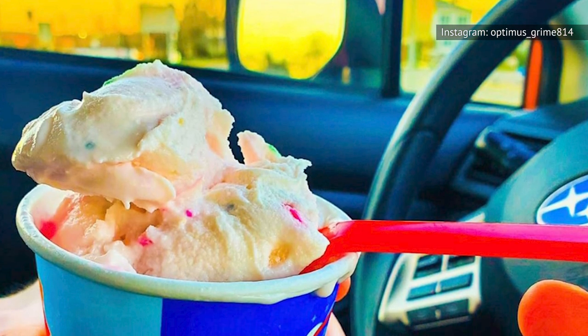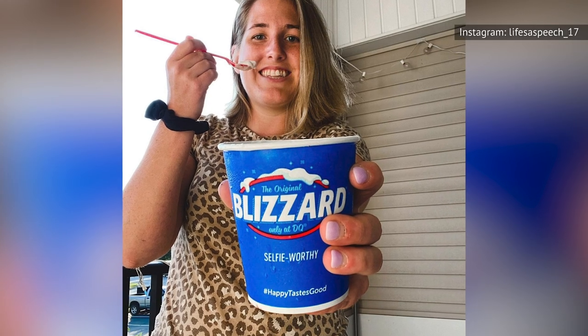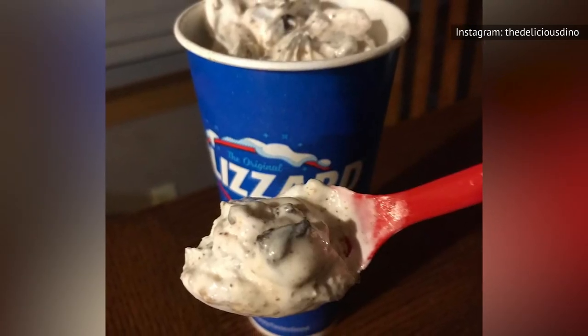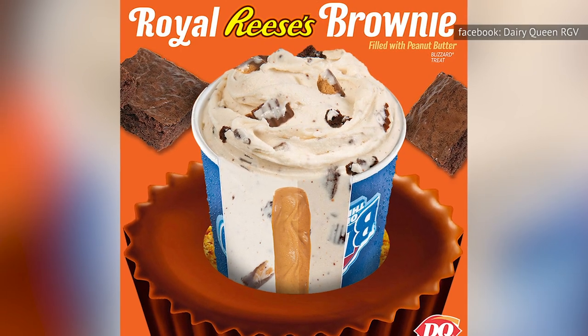Or perhaps you're dying to try the Frosted Animal Cookie Blizzard. A large will cost you 1,310 calories. But the Royal Reese Brownie Blizzard? We hate to break it to you, but according to Dairy Queen, that'll be a whopping 1,490 calories.